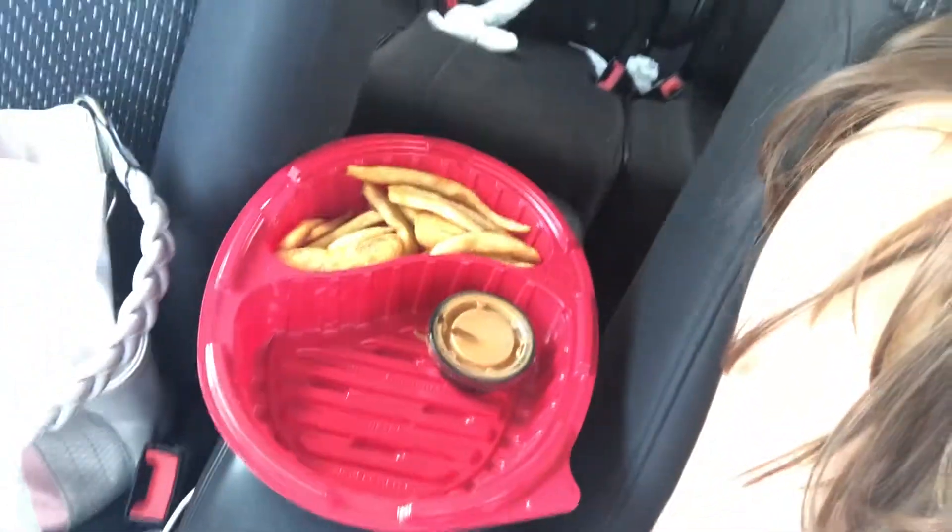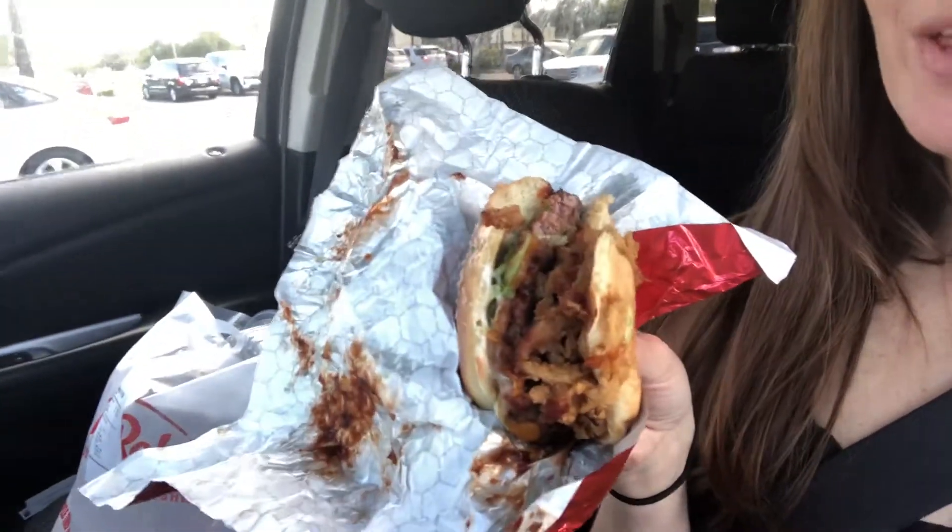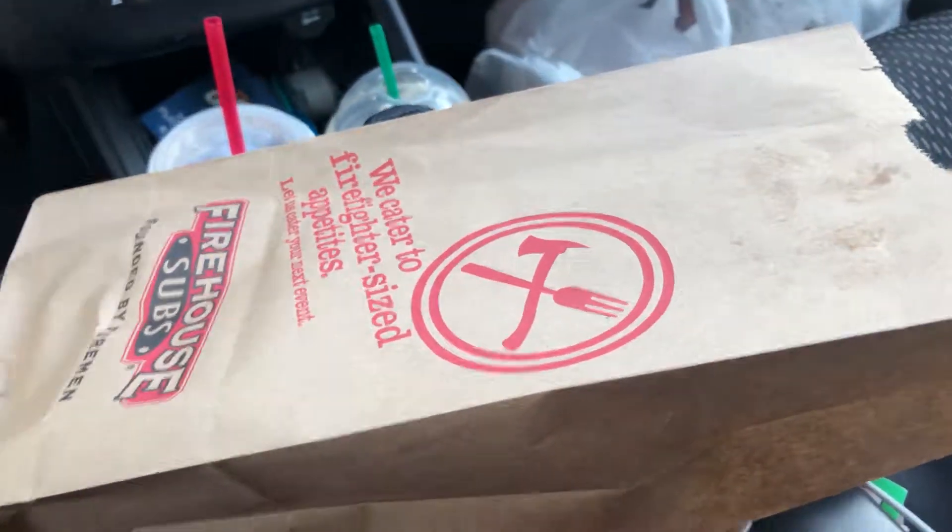Freebie number six: thirteen or fourteen dollars — a big old Red Robin burger and fries. That's extra sauce, and there are extra fries in my purse over there. Again, didn't pay for any of it.